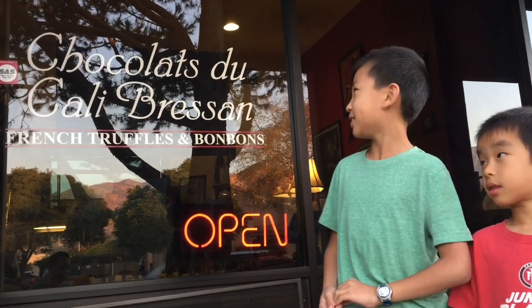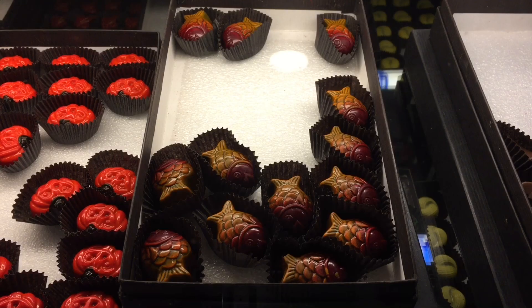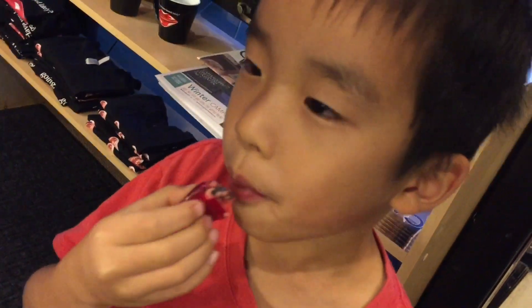Our next stop is Chocolates de Cali Resto. The chocolates here have earned many worldwide accolades in magazines, brochures, and traveling guides. We received samples of the Basseuse, but I didn't want it because it has orange flavor. But Brother seemed to enjoy the piece of candy.